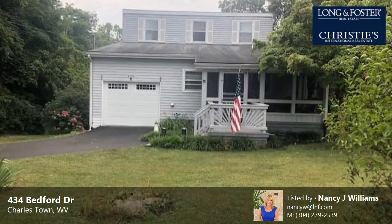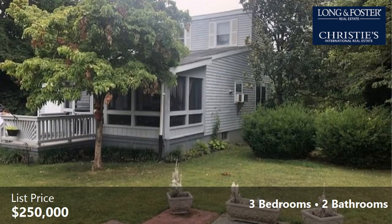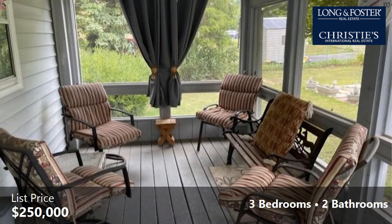This property is a three-bedroom, two full baths home. This property is listed for $250,000. Interior features of this property include a basement. The approximate square footage is 1,552 square feet.